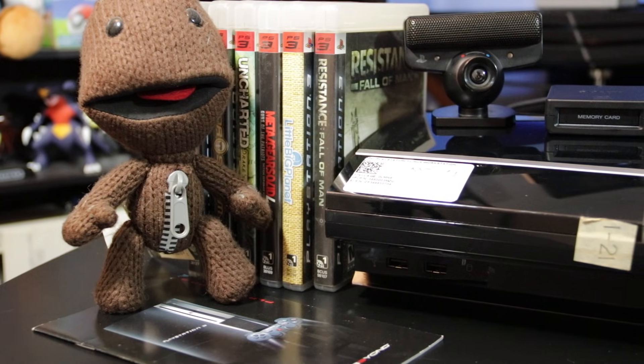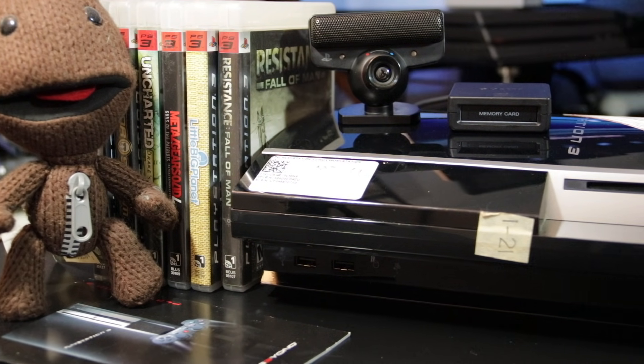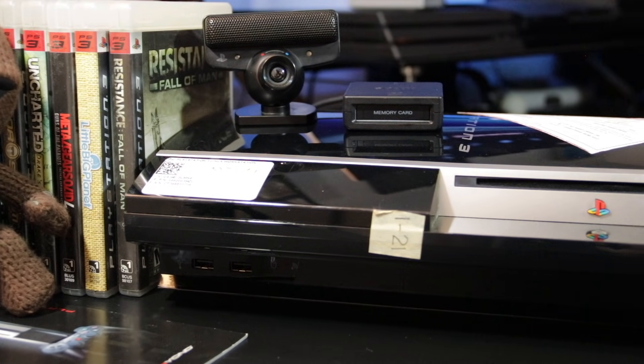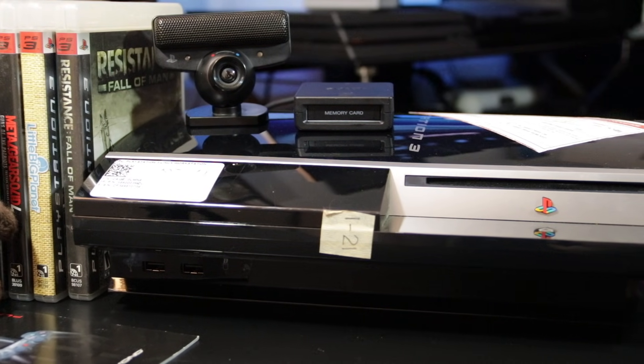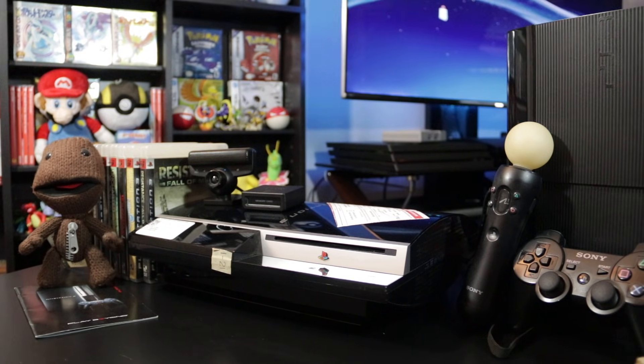This is basically one of the last fat PlayStation 3 models, where they got the die size down from 90 nanometers to 65 nanometers with lower power consumption. But interestingly enough, as old as this PS3 is, it still has a lot of major features that gamers were asking for back in the day that are still very relevant to the current PS3 and current firmware today.